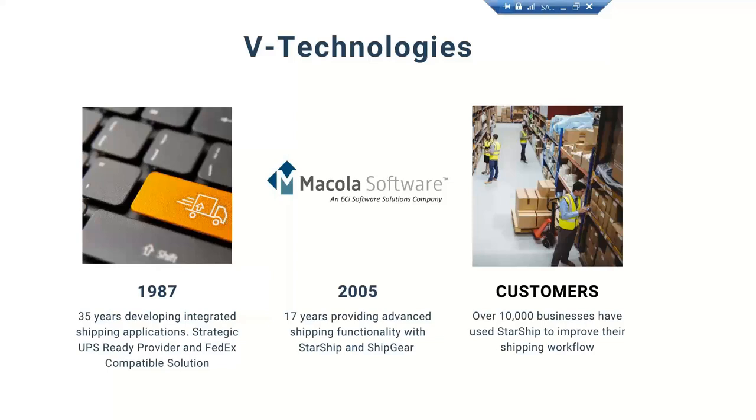Between Starship and ShipGear, we have over 10,000 customers using the applications today. We're eagerly excited to welcome all the ShipGear users onto the Starship platform. We're kind of sad to see ShipGear go, but also excited to see Starship Cloud rise to the occasion and take over those users with the integrations we offer.